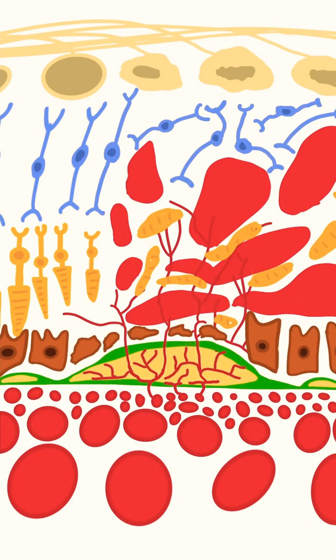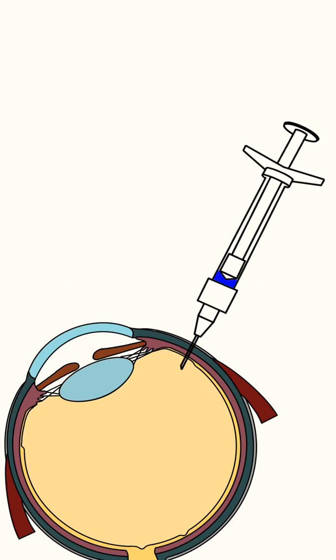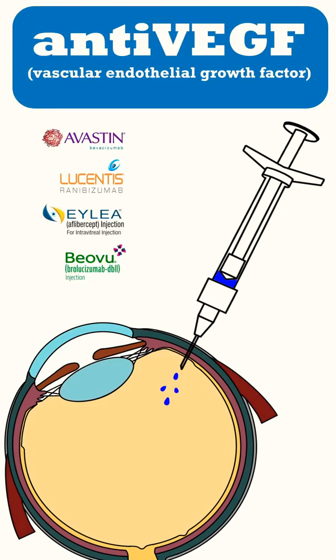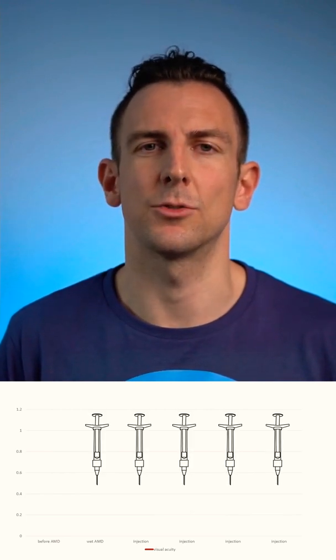If it gets worse, these vessels can rupture and start bleeding. Fortunately, we can treat these vessels by injecting anti-VEGF agents into the vitreous body. These injections have to be done on a regular basis so the vessels don't grow back.